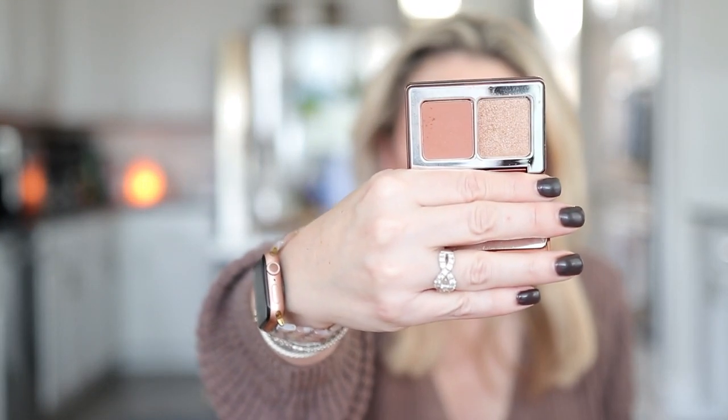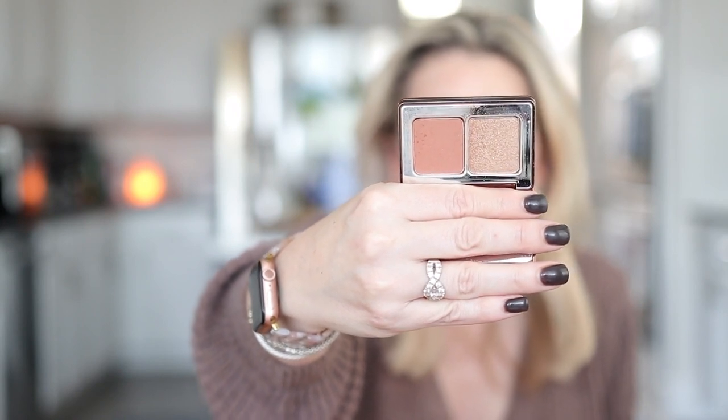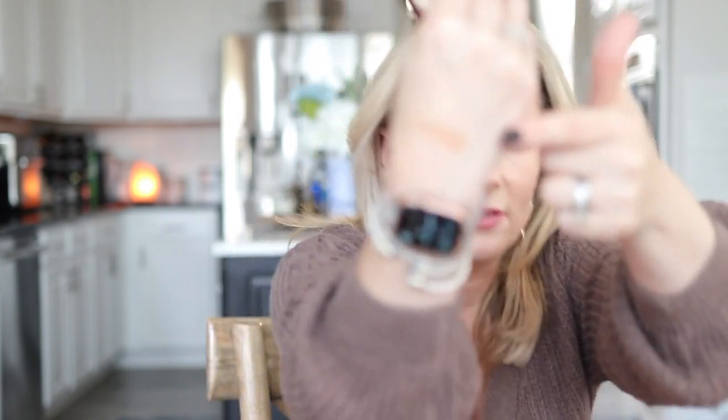I also picked up the Natasha Denona Bronze and Glow. This little size was smaller than I anticipated — it's tiny. The highlighting side being tiny is fine because the brush I use for highlighting is smaller, but the bronze side I have to be very strategic and carefully dip my brush in it. I am wearing the bronzer today — it is a most beautiful, smooth, natural-tone bronzer. I love it. The highlighter is lovely as well, but it is a little too deep for me so I don't use it as much. It was worth the lower price to get to play with it, and now I know I want to buy the larger size.